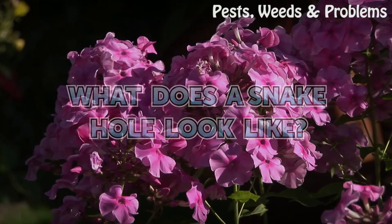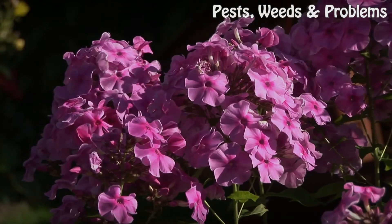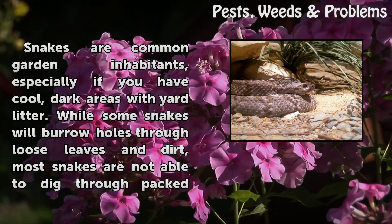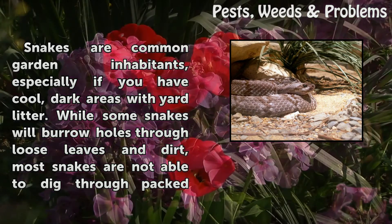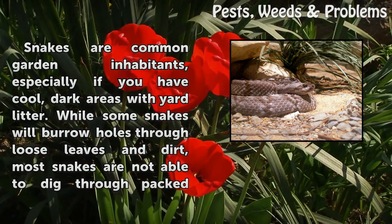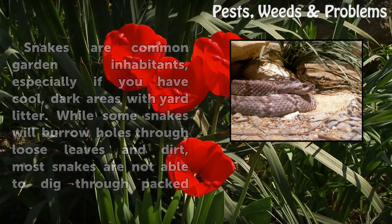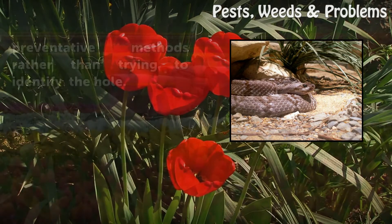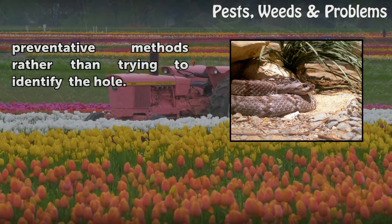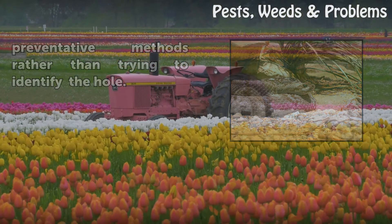What does a snake hole look like? Snakes are common garden inhabitants, especially if you have cool, dark areas with yard litter. While some snakes will burrow holes through loose leaves and dirt, most snakes are not able to dig through packed dirt. Instead, they use the holes produced by other animals, such as mice or moles. Because of this, snake holes can be difficult to identify. If you are concerned about snakes in your yard, your best option is to use preventative methods rather than trying to identify the hole.